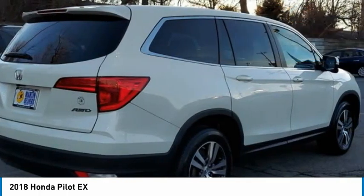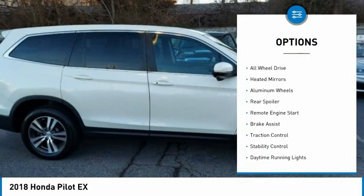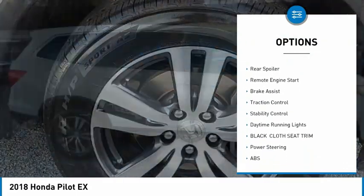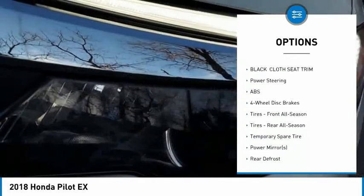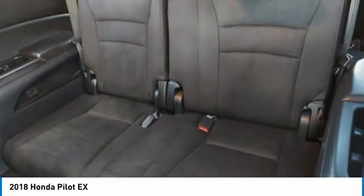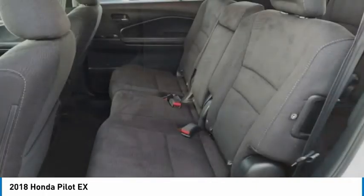Here are some of this vehicle's great options: tire pressure monitor, all-wheel drive, heated mirrors, aluminum wheels, rear spoiler, remote engine start, brake assist, traction control, stability control, and daytime running lights.